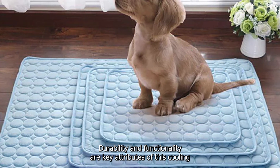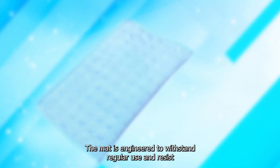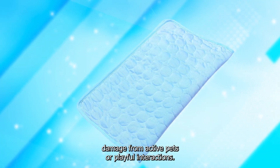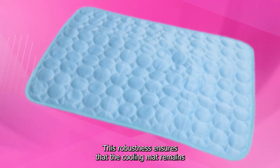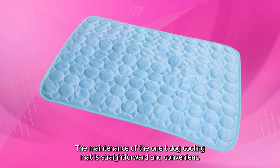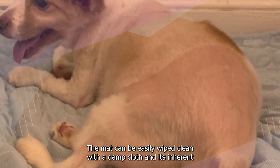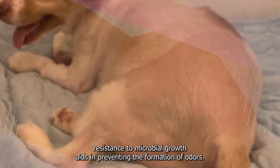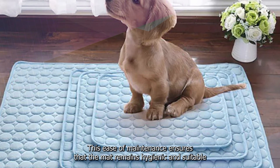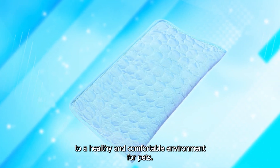Durability and functionality are key attributes of the Wanty Dog Cooling Mat's design. Constructed from high-quality materials, the mat is engineered to withstand regular use and resist damage from active pets or playful interactions, ensuring it remains a dependable and lasting addition to a pet owner's toolkit. Maintenance is straightforward — the mat can be easily wiped clean with a damp cloth, and its inherent resistance to microbial growth aids in preventing the formation of odors, ensuring a hygienic and comfortable environment for pets.